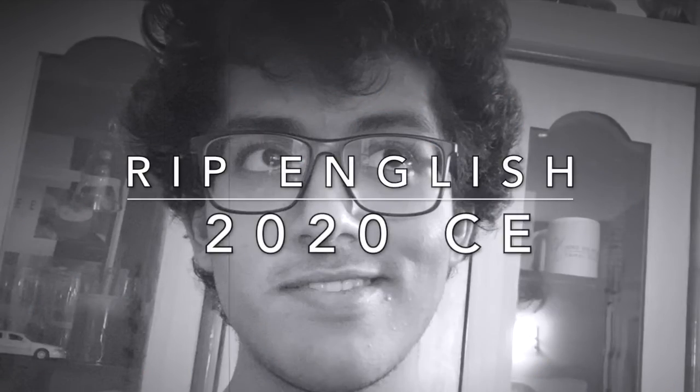Hey guys, it's me, Tanesh. Remember me? Yeah, the weird YouTuber who irritates you, cracks awful jokes, and just wastes time all the time? Yeah, that's me. Hi. If this is the first time you're watching, welcome to my channel. Yeah, this is the kind of stuff that I usually do.